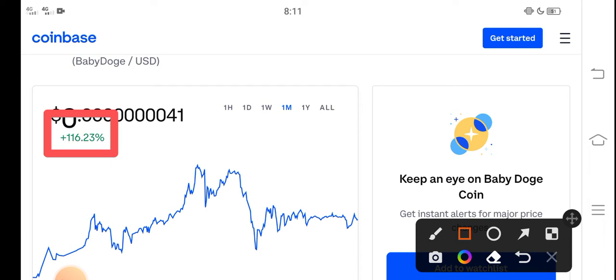You can see here, 116% — the price change is positive in the last 30 days. So congratulations to those people who bought Baby Dutch Coin in the last 30 days. You can see that is the last one month price change.